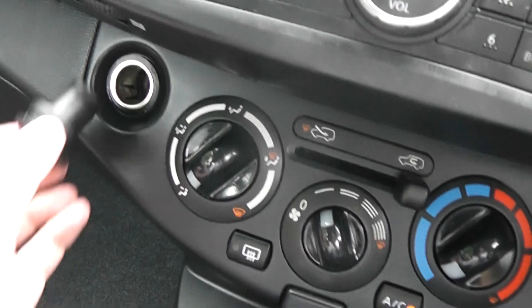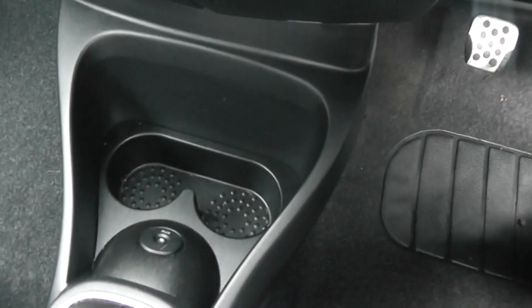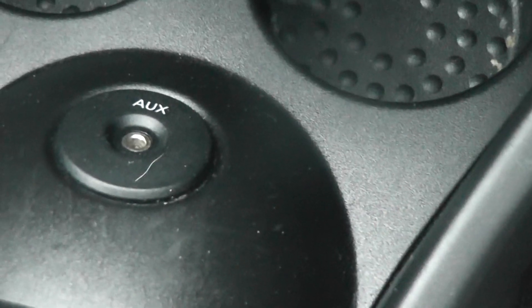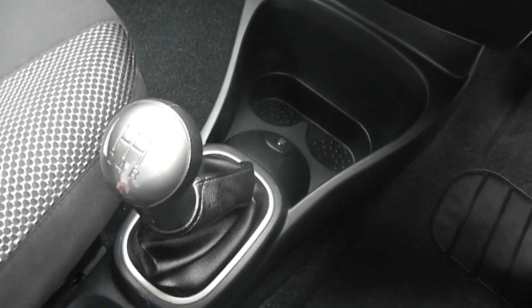There's a 12 volt power socket and handy cup holders. Zooming in, we can see the AUX port for your MP3 players. It's a 5-speed manual gearbox.